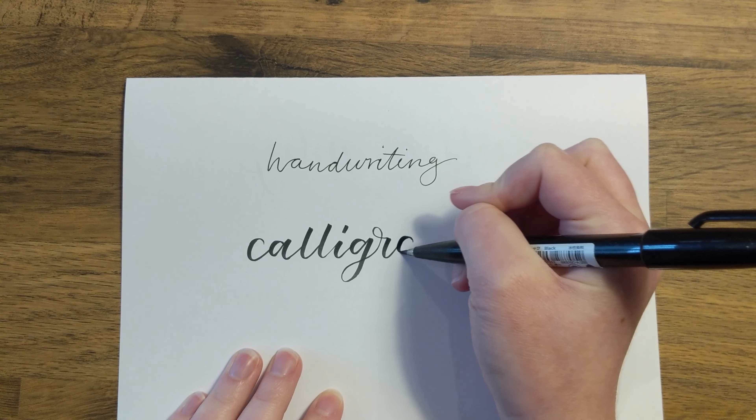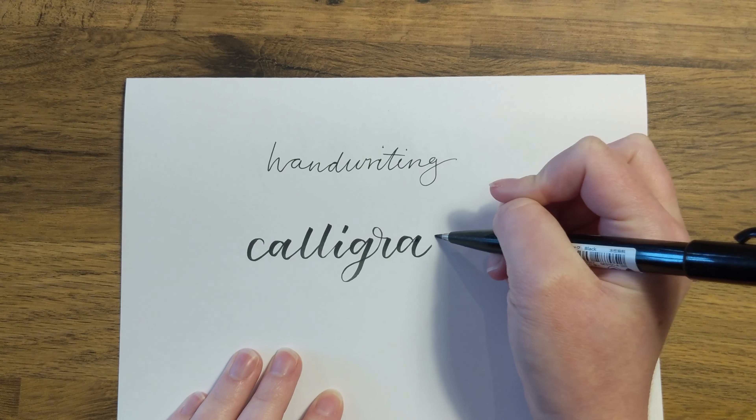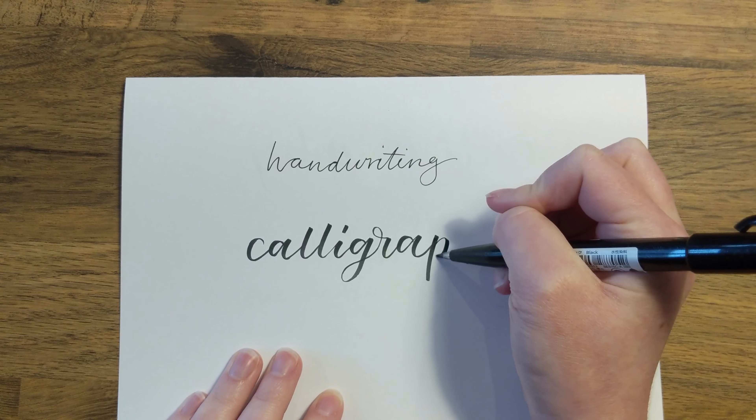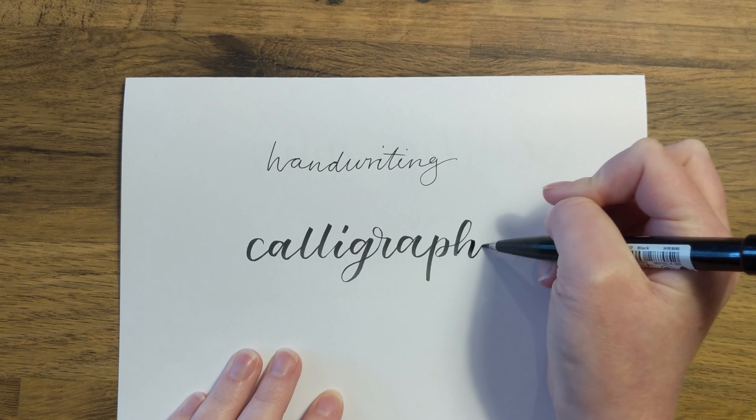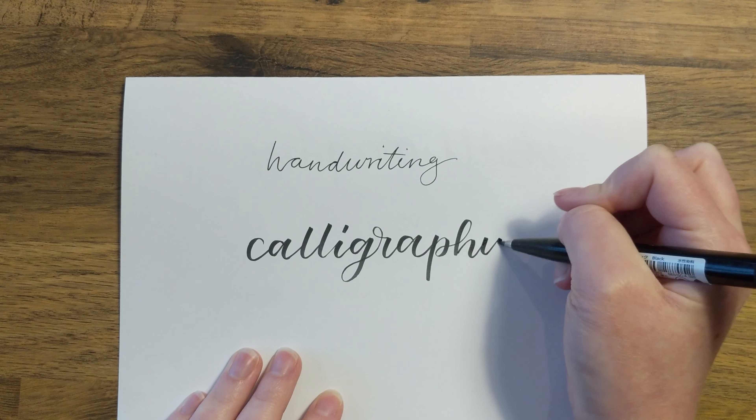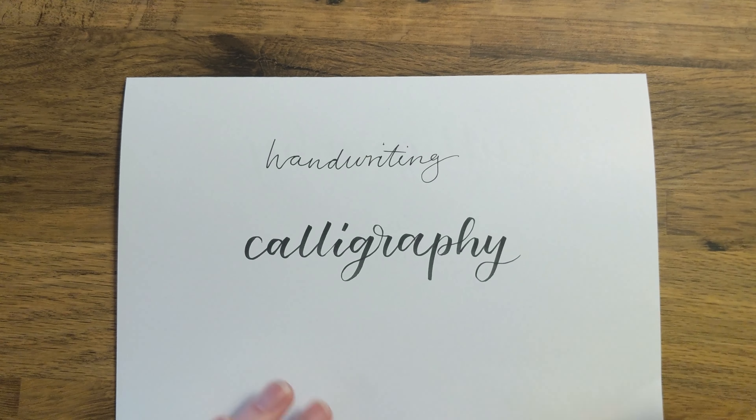There is a practical element to handwriting. Calligraphy, though, is created at a much slower pace, as it is the speed necessary to create neat, thick and thin lines. Each letter is created slowly and with purpose.